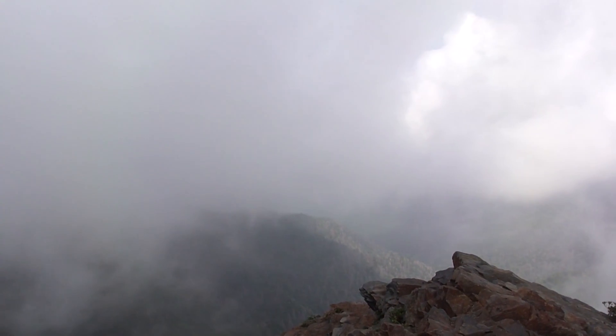Here we are at Charlie's Bunion, enjoying this spectacular view. The clouds are in a hurry, giving us quite a show.